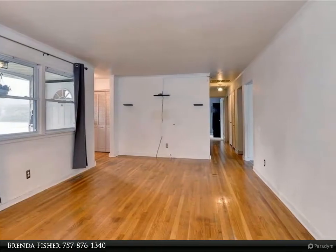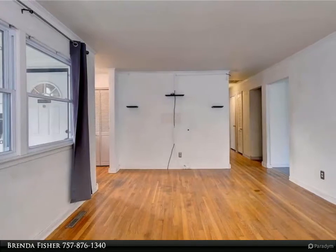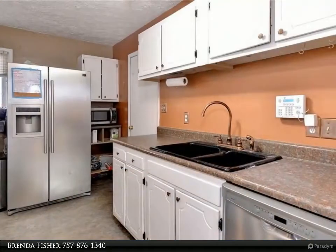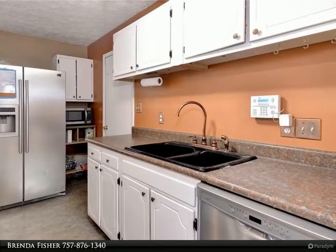and a den. Sliding doors from the den onto a deck. There is a shed, sold as-is. Backyard is fenced and plenty of side yard for expansion or gardening. Kitchen appliances convey and washer/dryer also convey as-is.